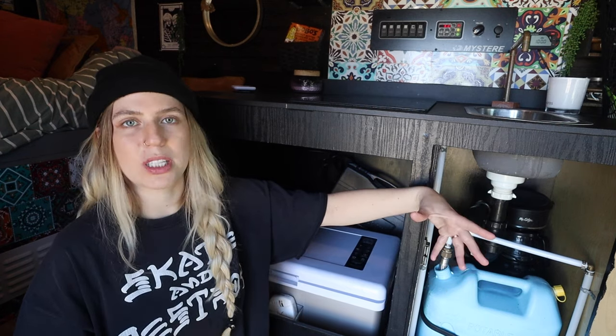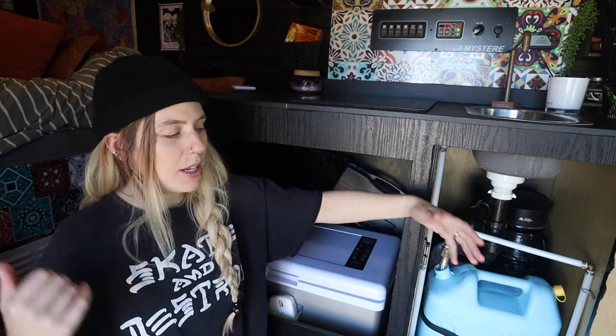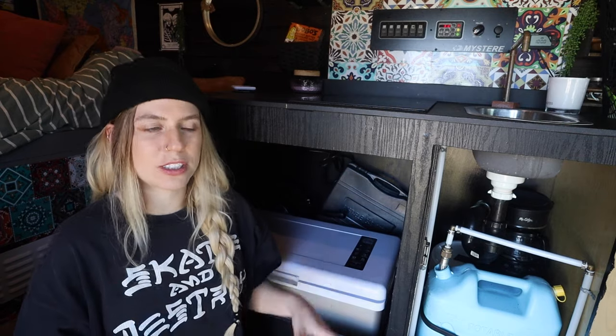Our biggest regret is not having a bigger water system. We only have a five-gallon fresh water tank and a five-gallon gray water tank, so we go through our fresh water in about three to five days and are constantly filling up at Walmart or anywhere with a water refill station. The pro of using portable jerry cans is that we can carry them in shopping carts to fill up at grocery stores. There are pros and cons to it, but we would adjust that in another build.